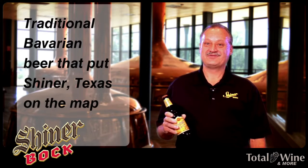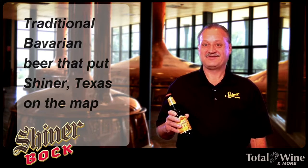Shiner Bock has been brewed since 1913. It was started as a seasonal, but now it's full-time.